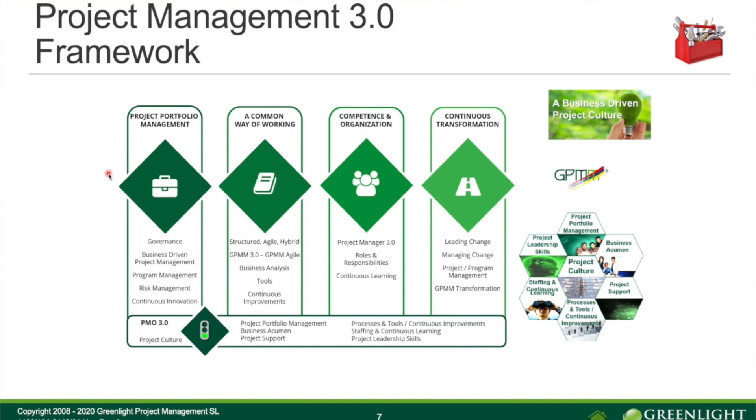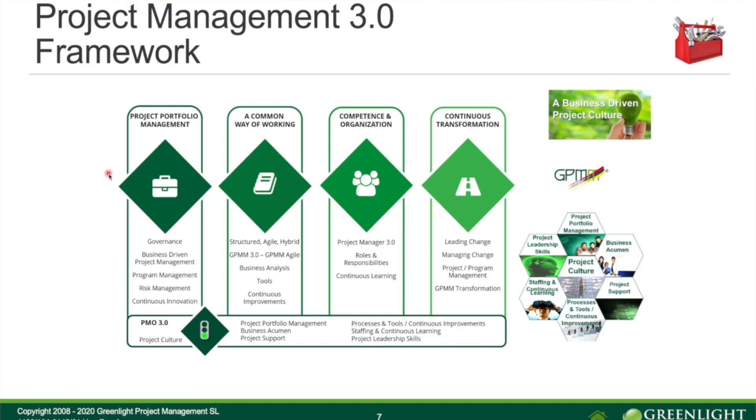The third block is about competence and organization — having well-defined roles. The project manager role is one of the key roles. With good project managers, it's much more likely that you will have successful management of projects in the organization and good project performance. We need to work with that role and ensure we have good project managers with the right technical and leadership skills, and ensure continuous learning as part of the projects.